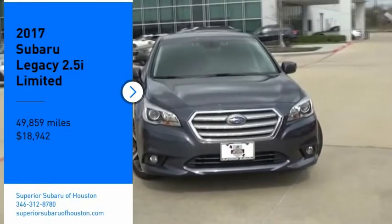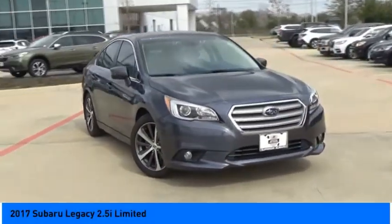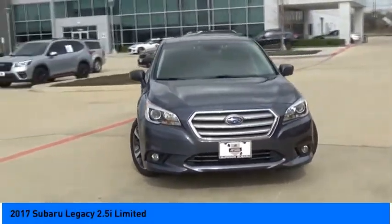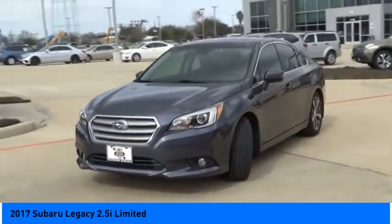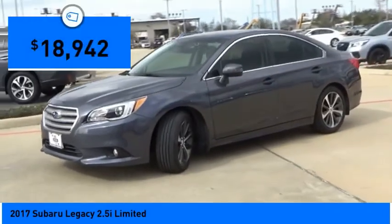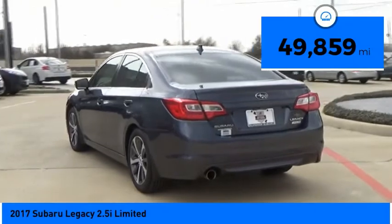We are pleased to show you the 2017 Legacy. The Subaru Legacy offers a roomy interior and a dynamic drive you feel every second you're in the driver's seat. It's a refreshing alternative to the alternatives and is priced below $20,000. This vehicle has less than 50,000 miles.